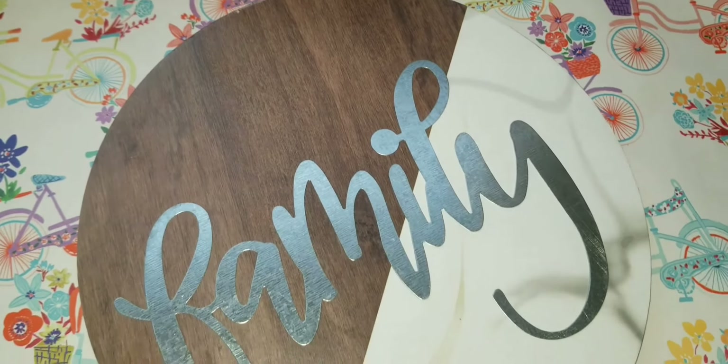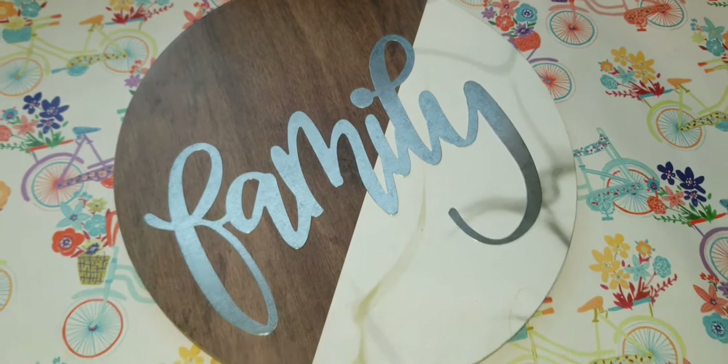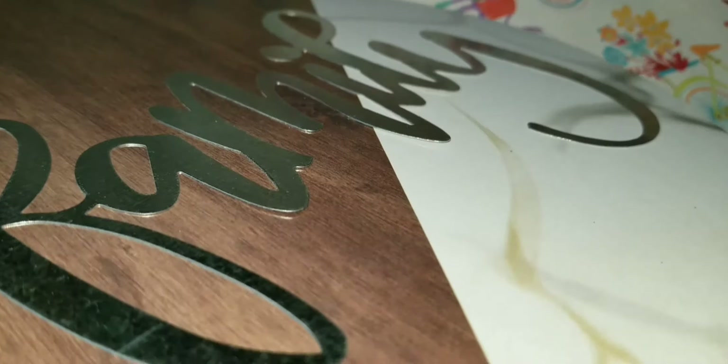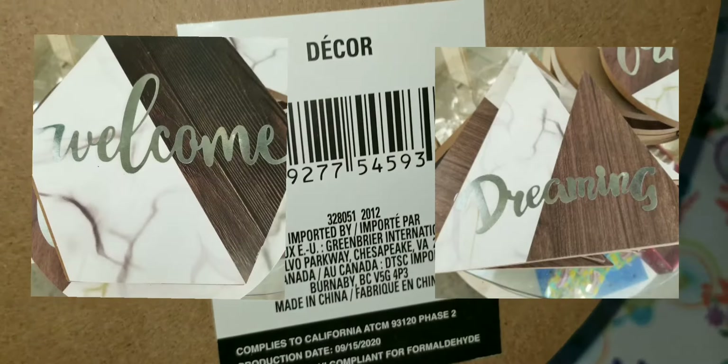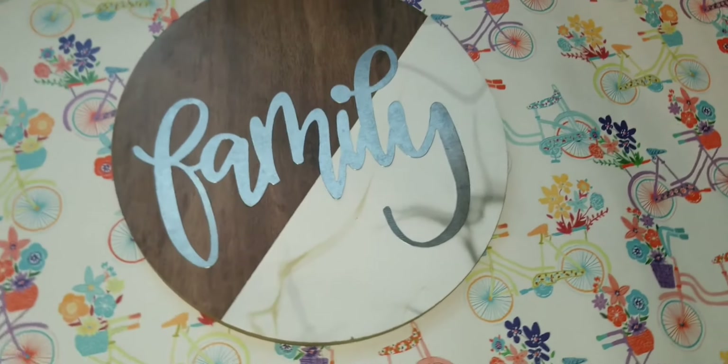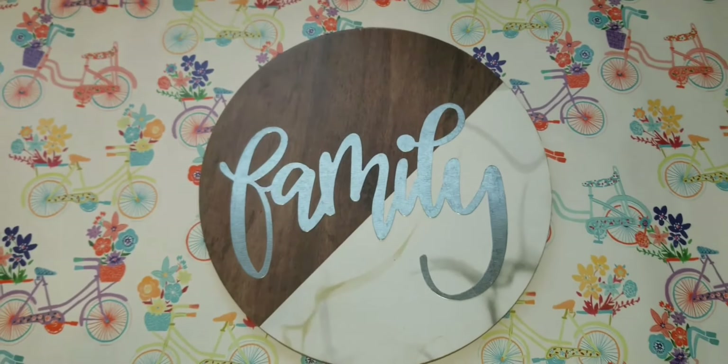I finally found this decor piece that says 'family.' I love that the word 'family' is actually a little piece you can take off if you wish. It's not wood — it's some type of MDF — but it has a little hanger. Definitely worth picking up. You can use it as is for a while and then do some other type of DIY.